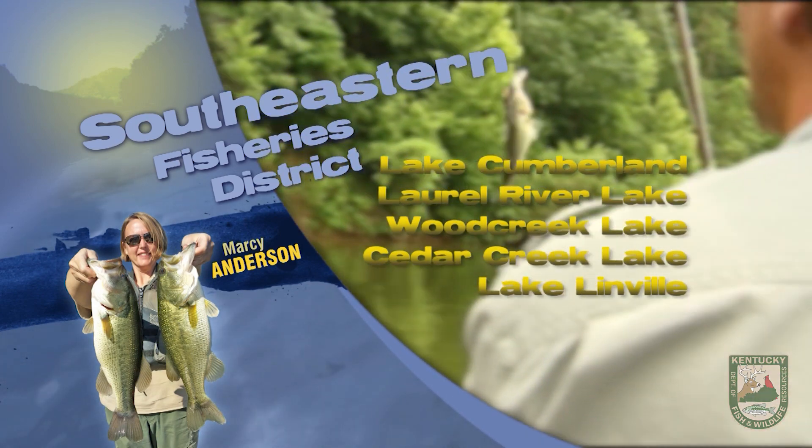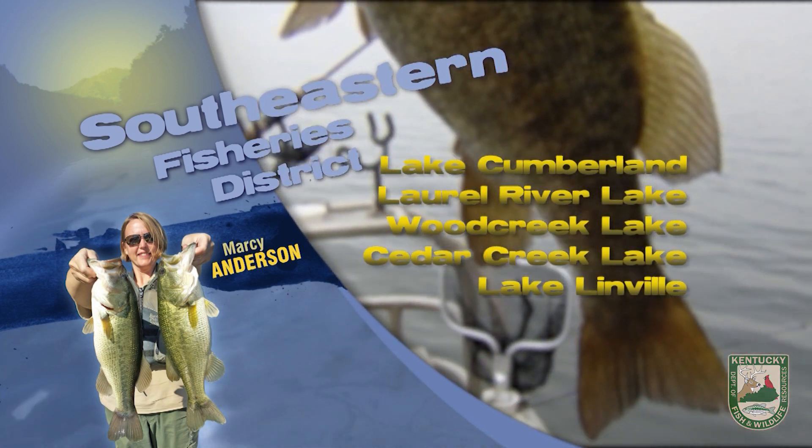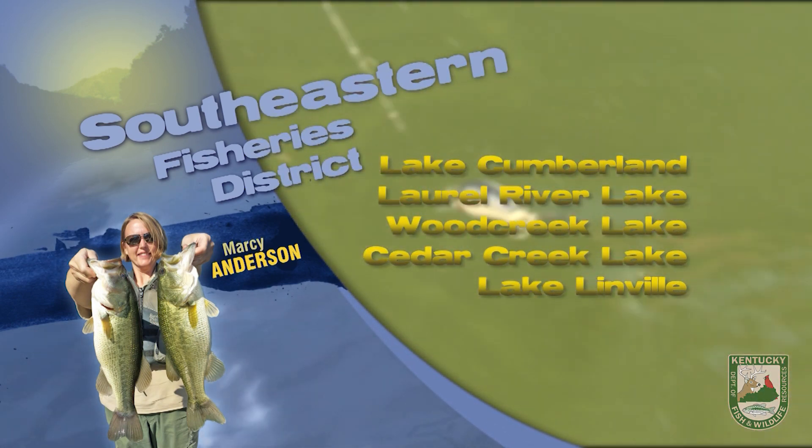Striped bass are being picked up by pulling live bait on planer boards in 25 to 50 feet of water. Soft plastics have been key for black bass. Target main lake points for smallmouth and try fishing around cover in the smaller creeks for largemouth and spotted bass.